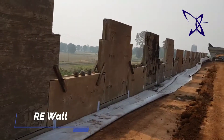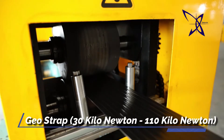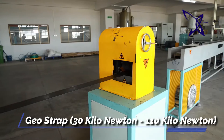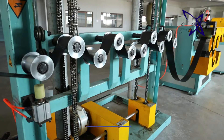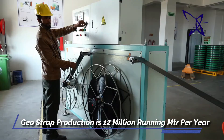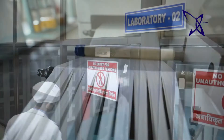We also design mechanically stabilized earth wall structures, RE wall, and manufacture high-strand geostrap with RE panel molds and allied accessories ranging from 30 kN to 110 kN, or customized as per customer requirements, at 12 million running meters per year with the help of modern machinery.